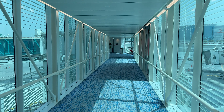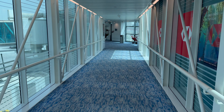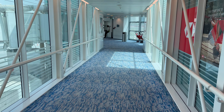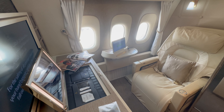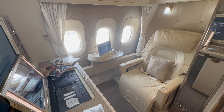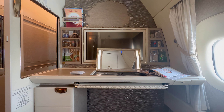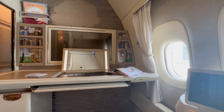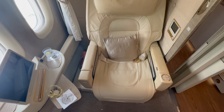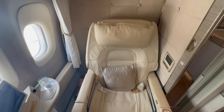As a first-class passenger, I was the first aboard the plane. The purser and the two flight attendants amiably greeted me, and I was taken directly to my suite. One of the first advantages of the new first class is immediately noticeable: in the old first class there are eight suites, while in the new first class there are only six.